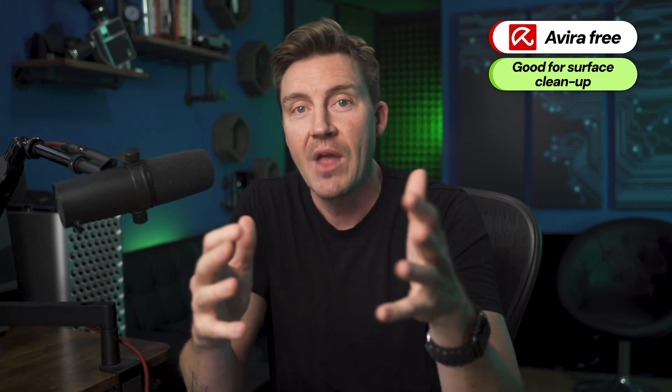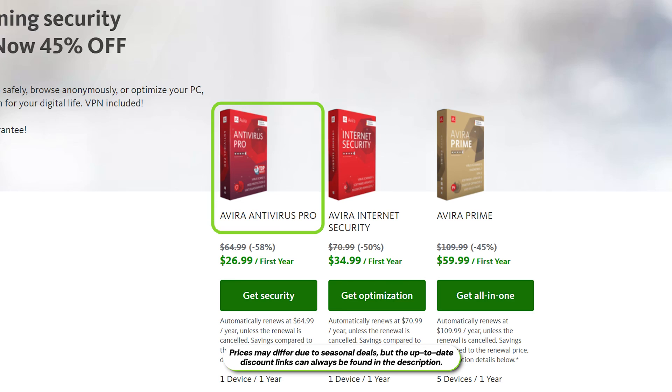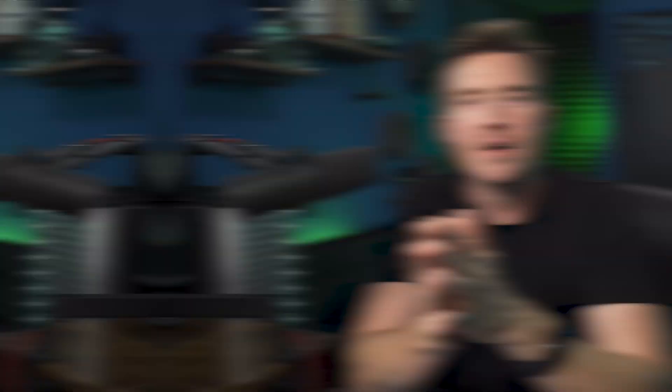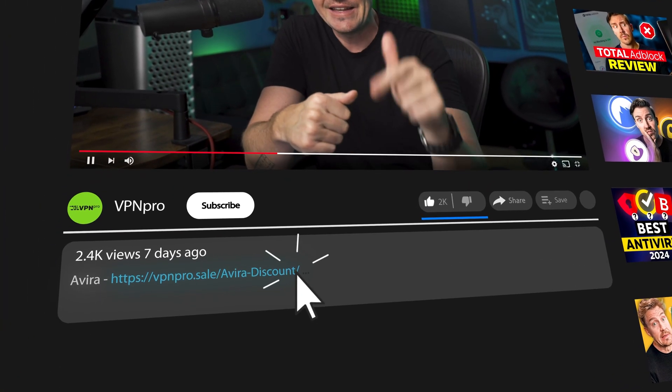Overall, the Avira antivirus free plan is a good tool for surface PC cleanup. However, security-wise, it just isn't the most secure solution. As you can see, the premium pricing is affordable, with the annual entry-level plan costing less than a few dollars each month, and the middle tier costing just a little bit more. If you really want to get maximum security coverage in one fell swoop and use it on five devices simultaneously, then the Avira Prime plan is perfect. To save some money on any of these three plans, be sure to grab the best discount — I left it in the description.